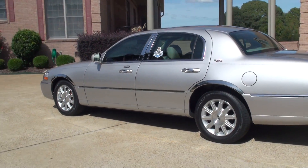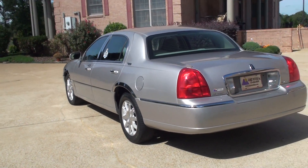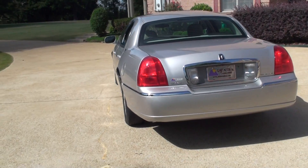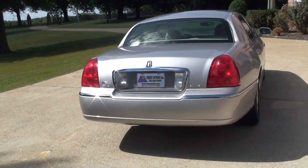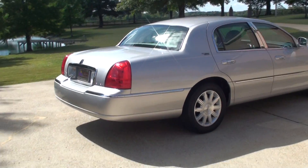Unfortunately, they quit making these cars. I don't know why, because it's probably one of the finest driving cars on the road still today. They don't make them like this anymore. Production was stopped in April of 2011, I believe.